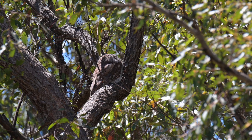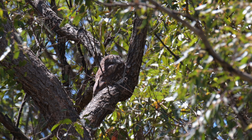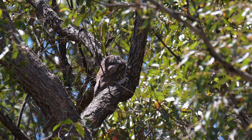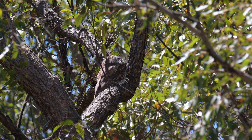The Tawny Frogmouth is one of the best camouflaged birds in the world. Its mottled feathers just blend into the bark on trees. I'm taking some video with the Nikon Z6 with the Tamron 150-600mm G2 lens on it. You'll see that the mother is up against the main section of the tree and the camouflage blends in marvelously with the bark.